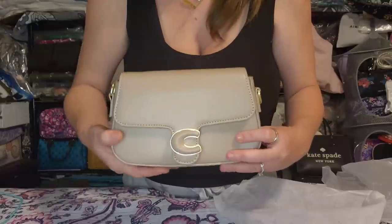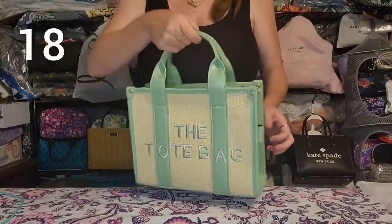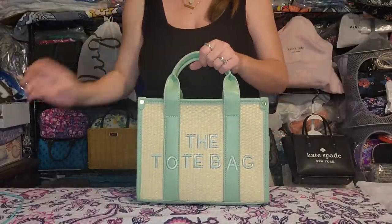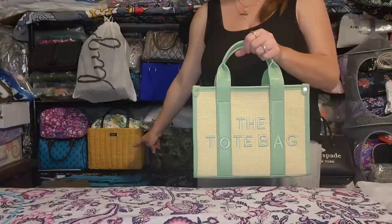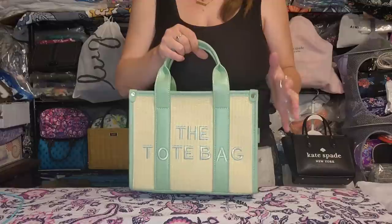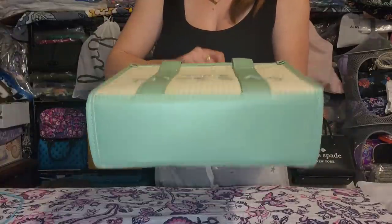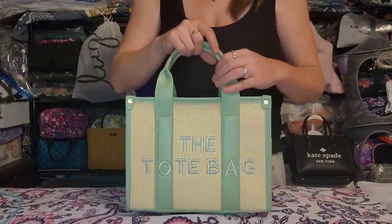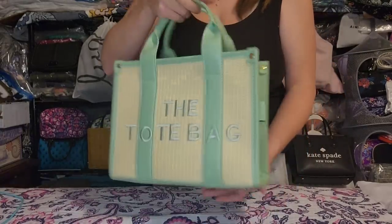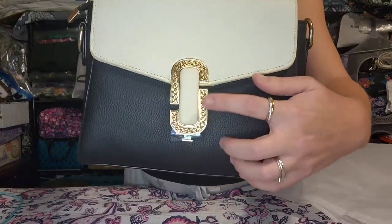Next up is the straw tote bag dupe I recently picked up. The only reason I'm letting this one go is because I already have several straw bags and can't keep them all. I never used it — brand new, perfect condition, comes with its crossbody strap.